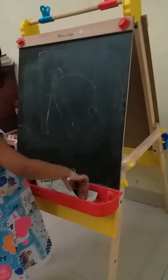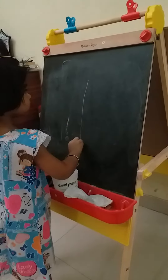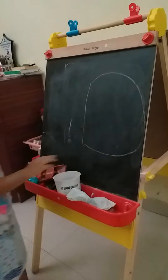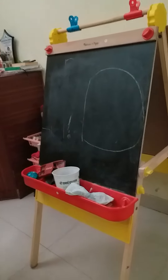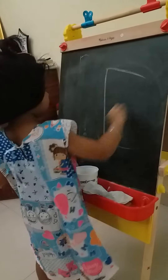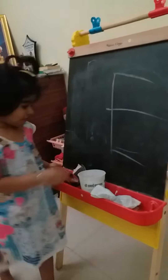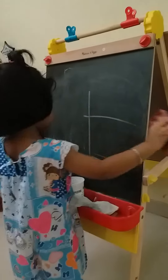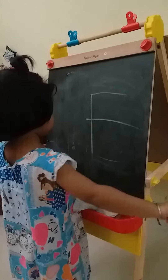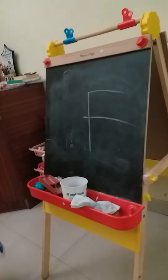Okay. Now D. Excellent. Now alphabet E. Excellent. F. F. Oh, too smart. Naughty. Very good. Very good. E.